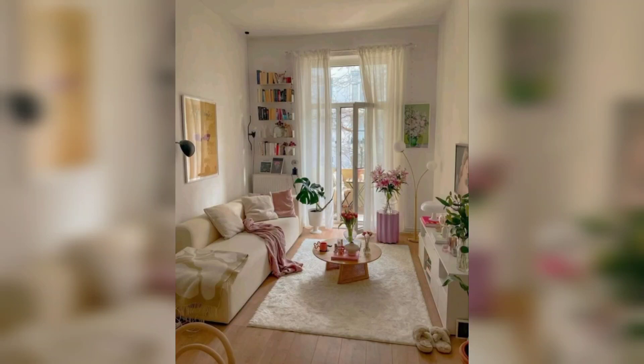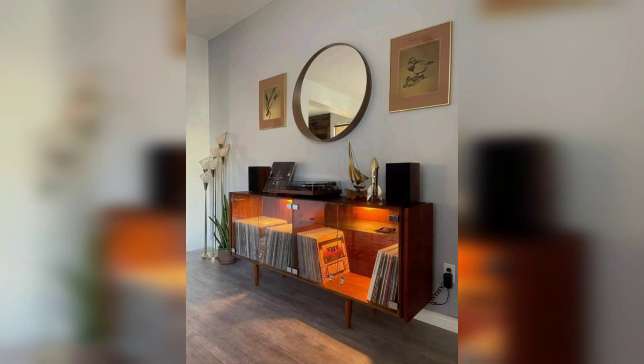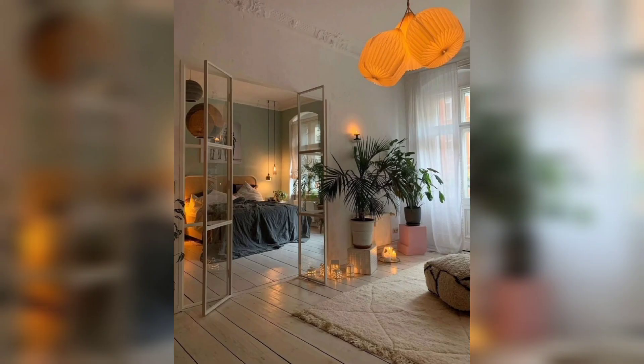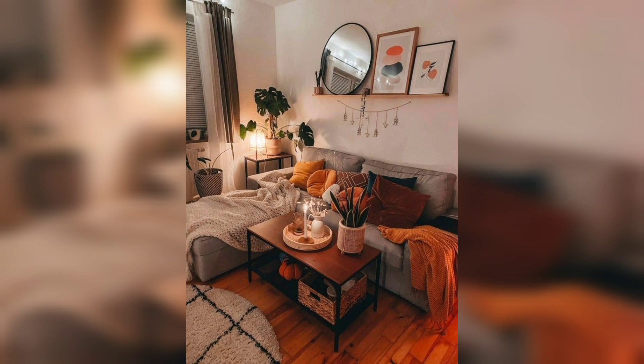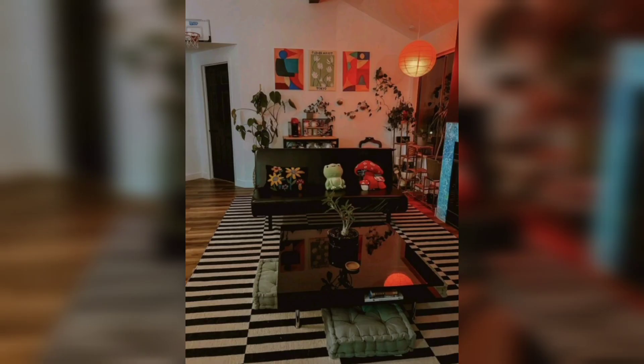Hi wonderful souls, welcome to a tour that promises to be a journey into tranquility — the enchanting world of a YB apartment. Today we are delving into a space that's not just an apartment, it's a serene sanctuary where modern amenities meet cozy vibes to create a truly extraordinary place to call home.